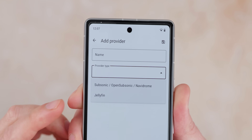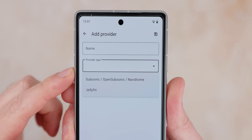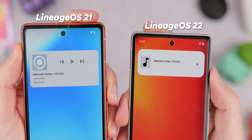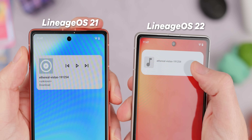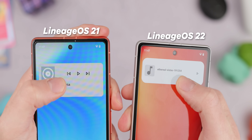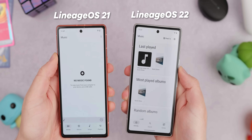One minor negative to this switch is that some old home screen widgets have been removed. You now just have one resizable option, although it does have more interactive elements and honestly looks way better as part of your device theme. So you do lose a couple of widgets, but you get one that's a lot more feature-rich as a result.